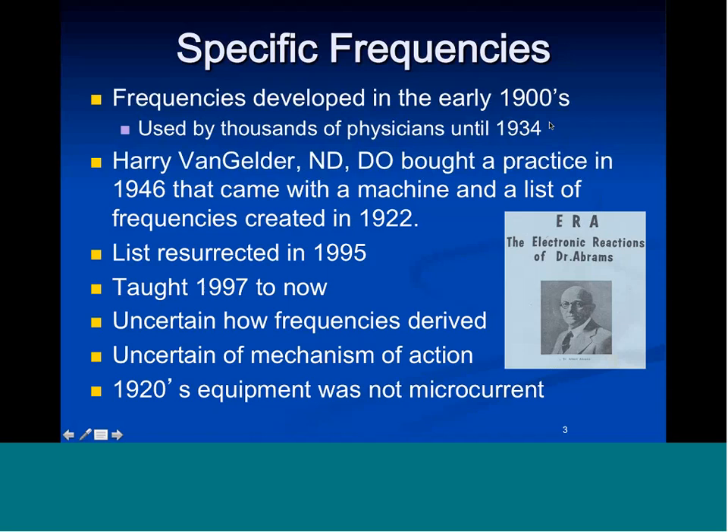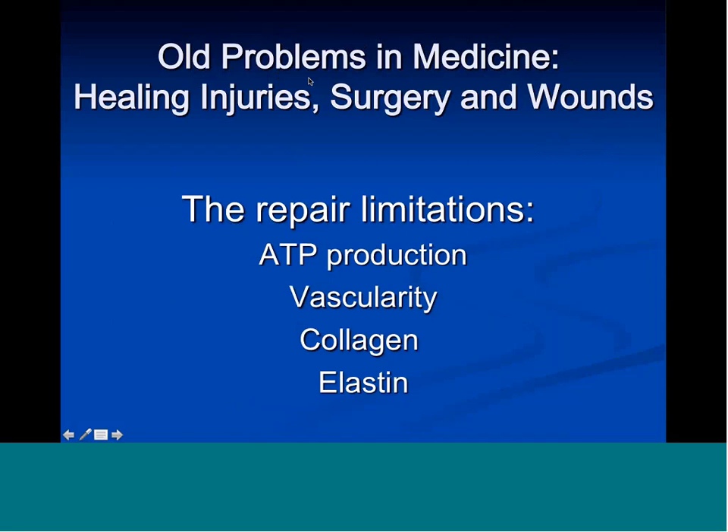The 1920s equipment was not microcurrent — it was DC, direct current, plugged into the wall back when wall current was direct current. So what are the frequencies and how are they used? The old problems in medicine and healthcare are: how do you heal injuries? What do you do after surgery? What do you do to help heal wounds? There are some limitations to humans trying to heal these kinds of injuries, surgery, post-operative complications, and wounds.